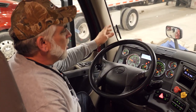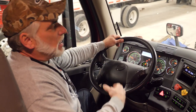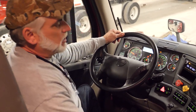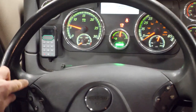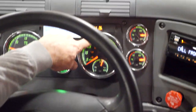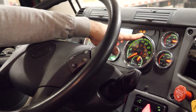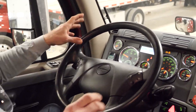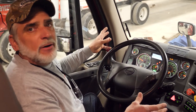Here we are in our classic Cascadia — the one with the chrome front end and chrome mirrors. The truck is idling right now. You just got to your destination; make sure it's in neutral and your brake is set. On the steering wheel, press the top left button one time. As you can see in the dash, the idle management light blinks. You have to leave the key on and do nothing else. This truck will idle until all eight batteries are fully charged, then the truck will shut off.